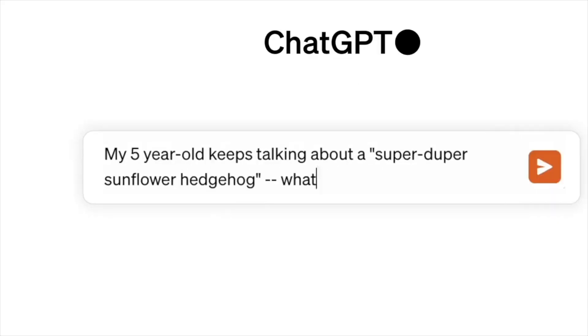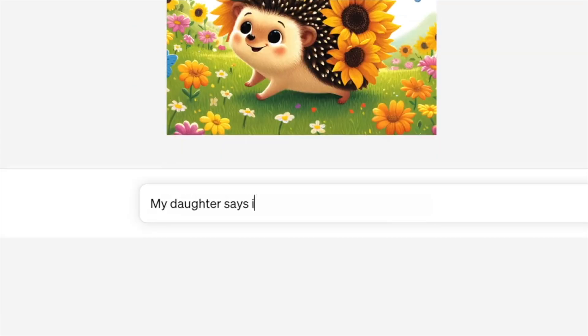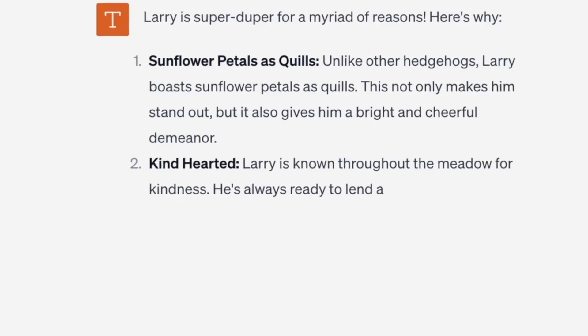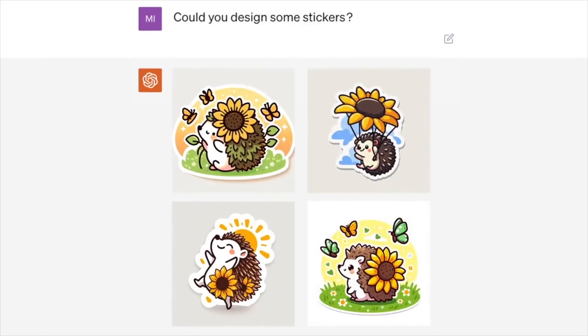Furthermore, ChatGPT's potential to interact using images and its collaboration with the image generation model DALL-E 3 opens up even more possibilities for user-chatbot interactions. It's about going beyond text and exploring new dimensions of communication.